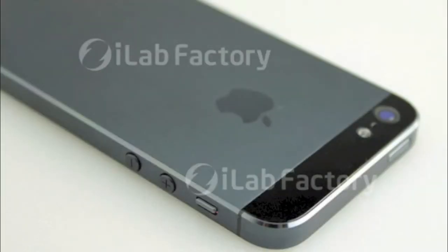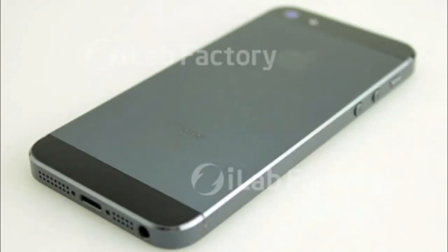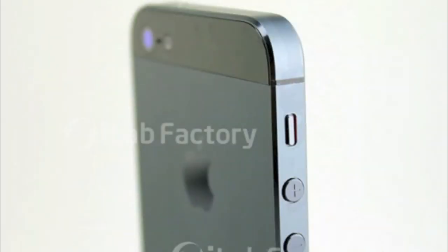Here are some pictures of the next-gen iPhone. Leave a comment down below if you like the new design, if you don't like the new design, and if you think these images are reliable. Hopefully you guys enjoyed the video and I'll catch you guys in the next one — peace!